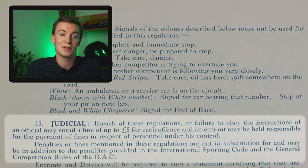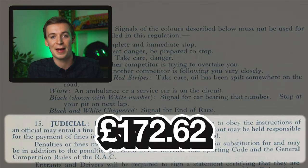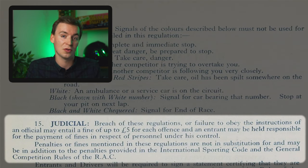Finally, on to the last section about the judicial rules - where you breach the rules and regulations, what your fine will be - which here is actually up to £5. So as mentioned earlier, with inflation that's £172 or in dollars $230. And that's for each offense that you cause - it's not a total amount, it's for each rule or regulation you break that's how much you might be fined up to.